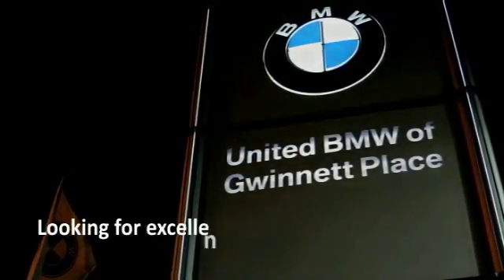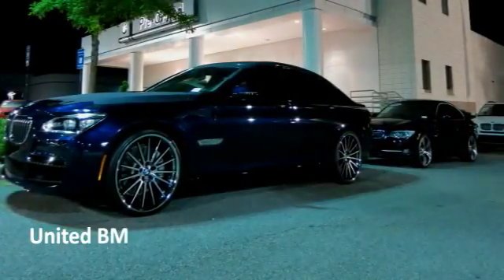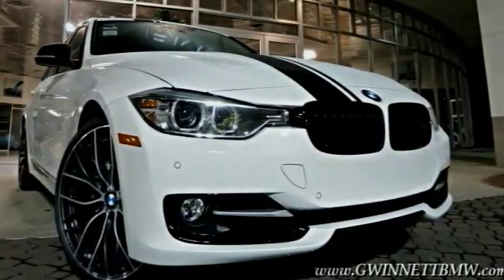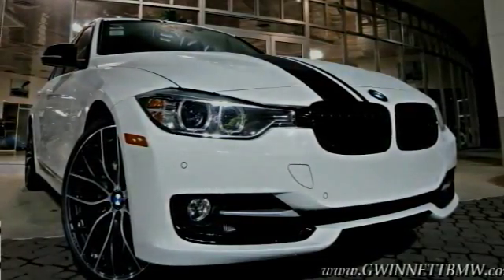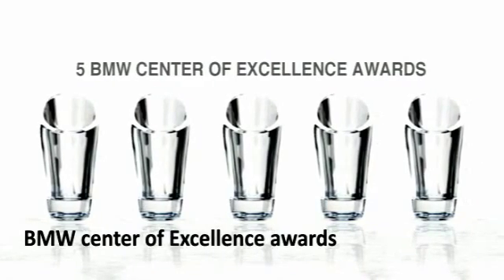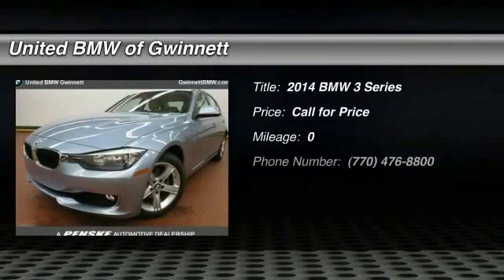Looking for excellence? Look no further than United BMW of Gwinnett. United BMW is the only BMW dealership in Georgia to be awarded consecutive BMW Center of Excellence Awards.